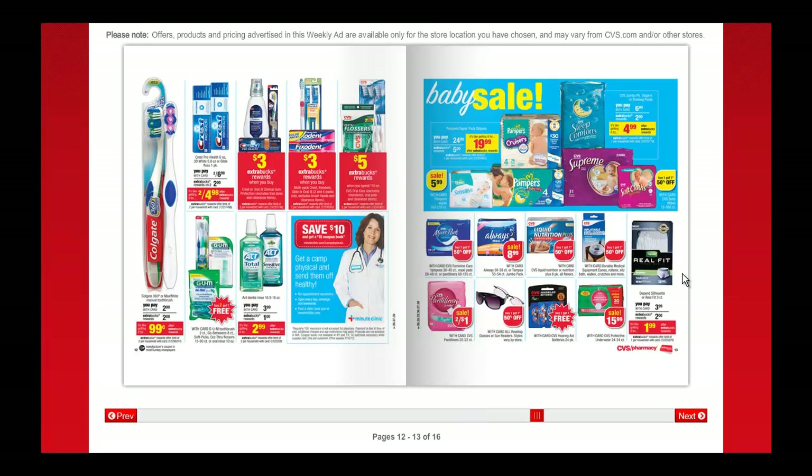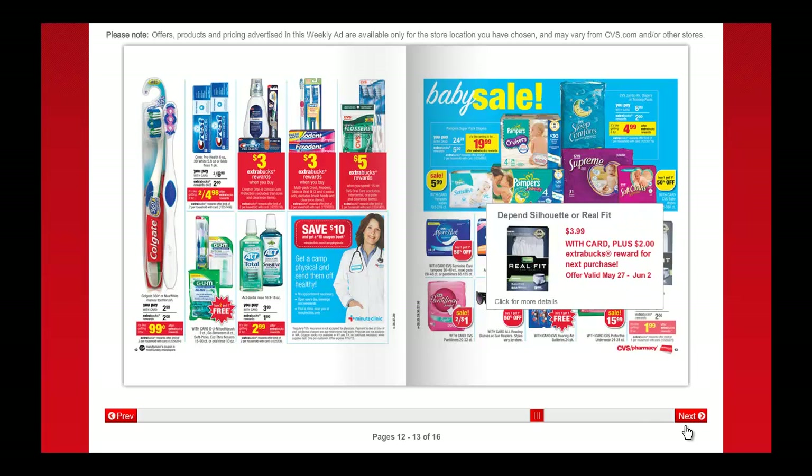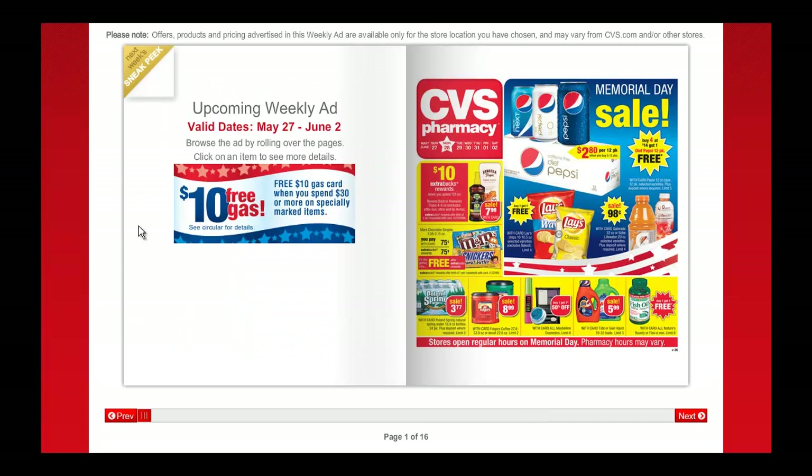These Depends items — the Real Fit or the Silhouette — are on sale for $3.99 and you get $2 back in extra bucks. There is a $2 printable coupon as well as a $1.50 insert coupon that would make that free or nearly free. The blog has all those details. And if you're shopping with an EBT card, these are the food items on the extra buck deals — when you purchase them with your EBT card you can then turn around and use the extra bucks on non-food items.